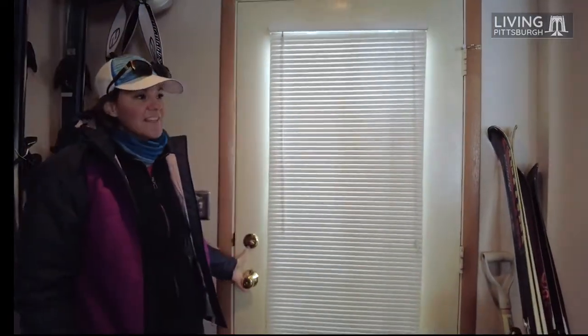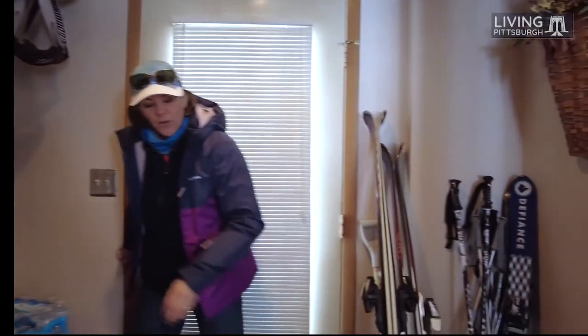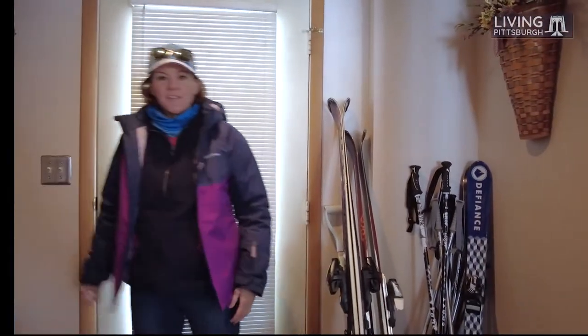I already love this place. It has a great mudroom. As soon as you walk in, you can come in, kick your boots off, hang your jacket up. That way you're keeping all the wet and slop right here in this mudroom.